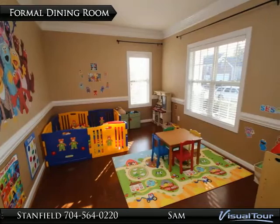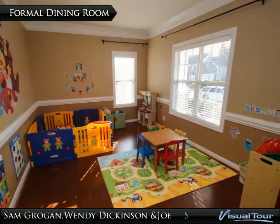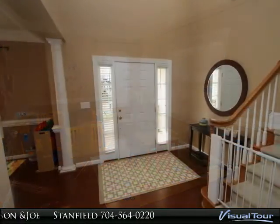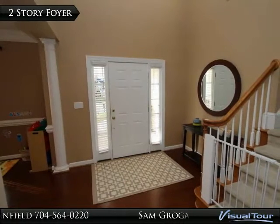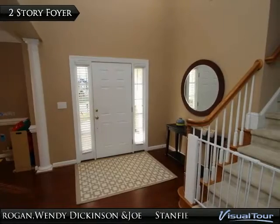The formal dining room is adjacent to the foyer and features pre-finished hardwood floors, custom blinds, chair rail, and crown molding. The dramatic two-story foyer has pre-finished hardwood floors and welcomes you into this open floor plan.